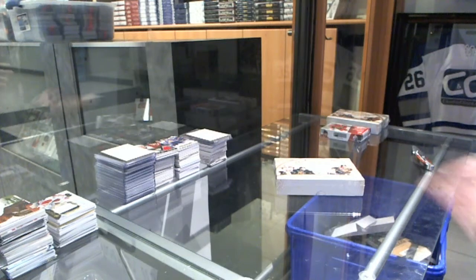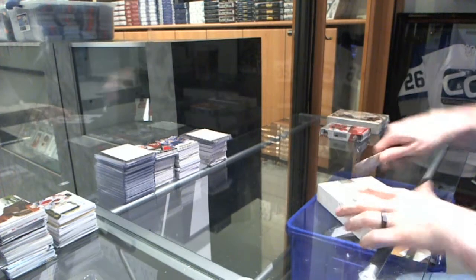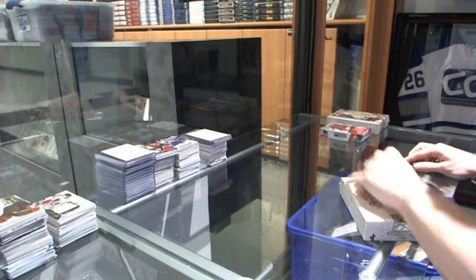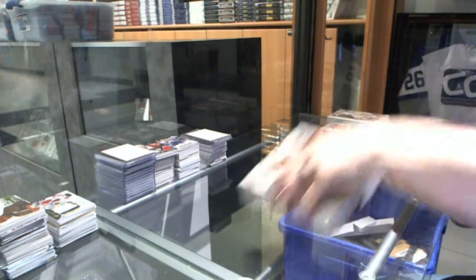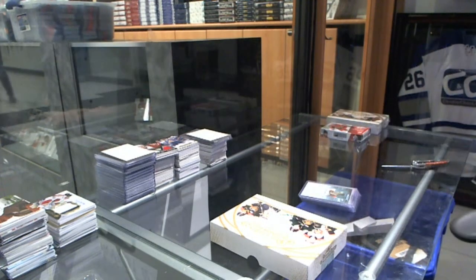Here we go, J.J. DiCaprio's Box 14-15 Leafs Signature Series. Red Wing on top, good start.